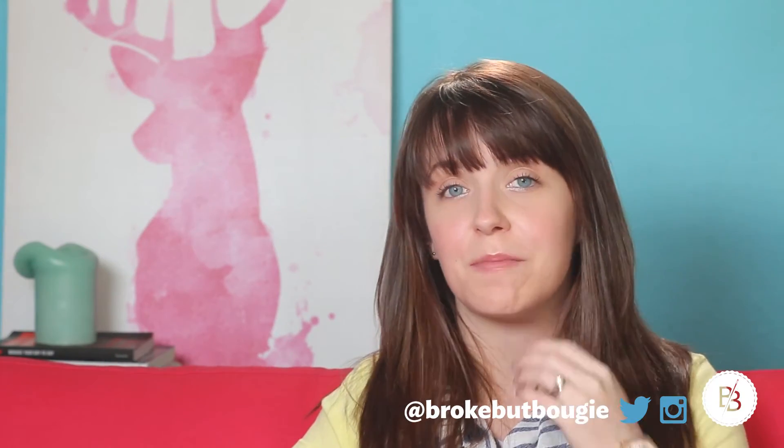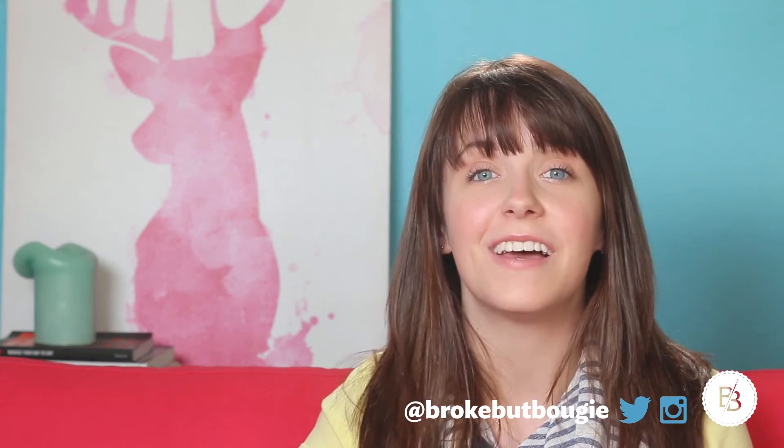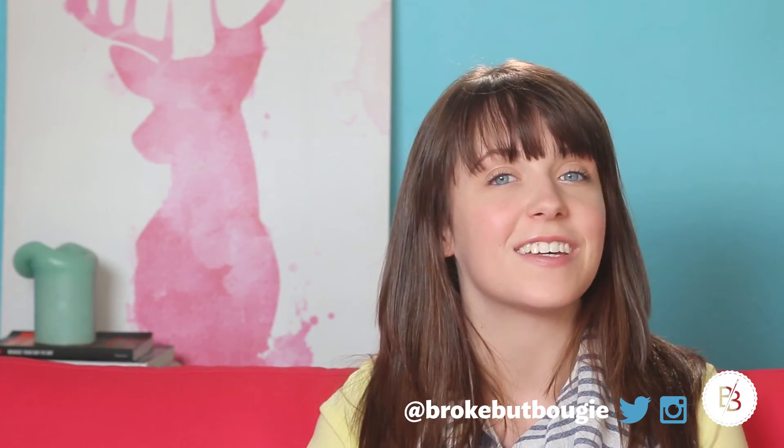So that is it — those are the things that I got on my recent trip to Marquette, Michigan. Leave any requests for future videos down below. Thank you so much for watching. Stay bougie, and I'll see you guys in the next video. Bye guys!